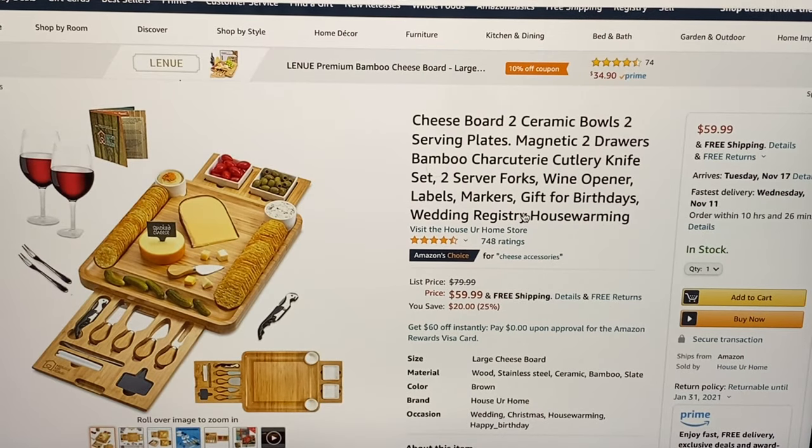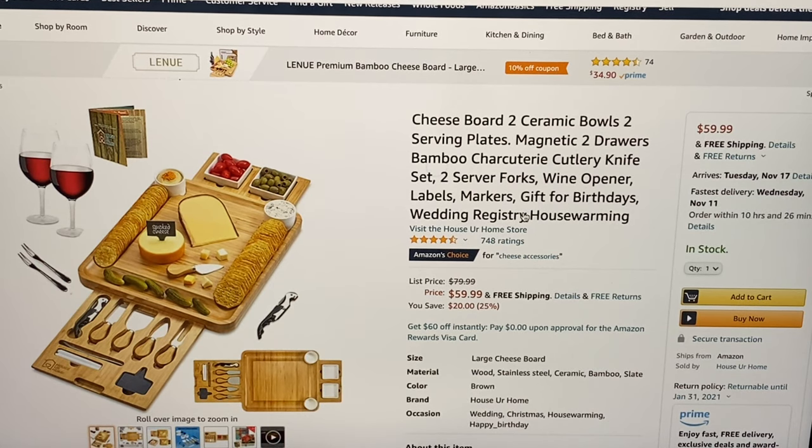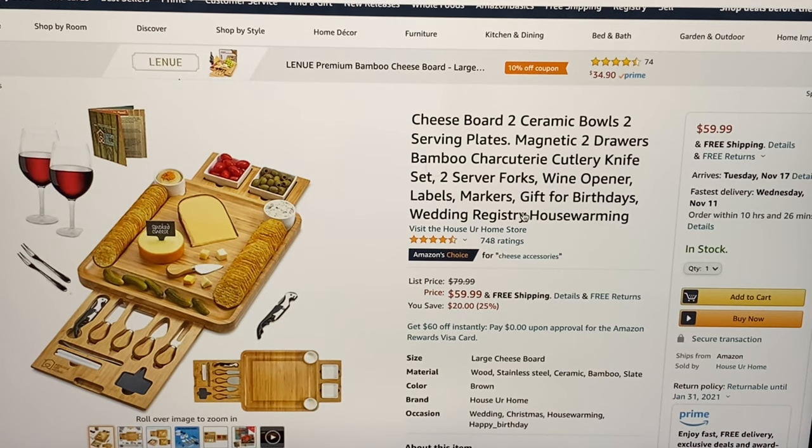For 60 bucks and free shipping we've got this cheese board — it's got two bowls, two serving plates, two drawers, cutlery, knife, forks, wine openers, labels, and markers. It's got everything and it makes a great gift.